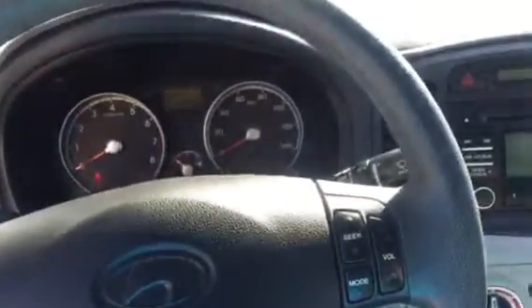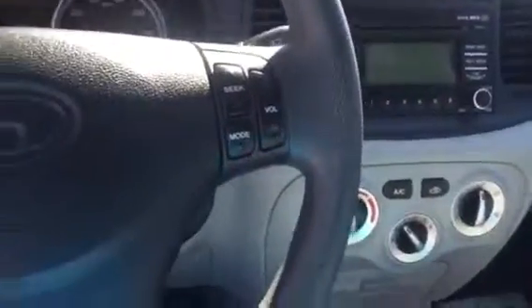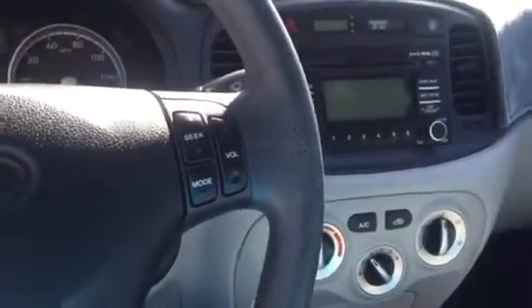Good afternoon St. George people, this is Richard again from Boulevard Motors. Today we are sitting in a really nice clean little 2011 Hyundai Accent, and we're gonna take a look at this car. It is immaculate inside and out.